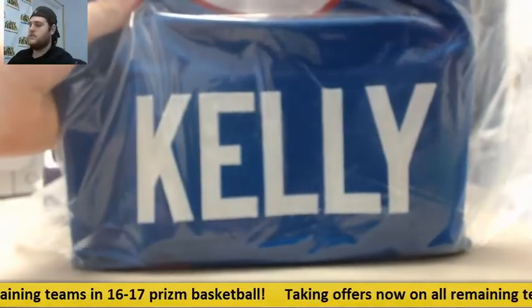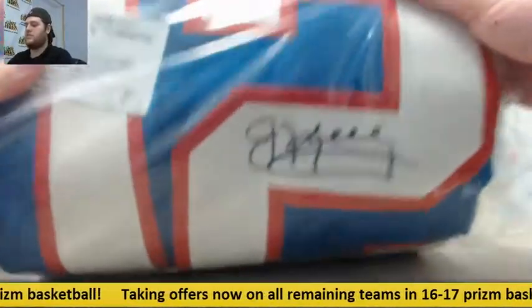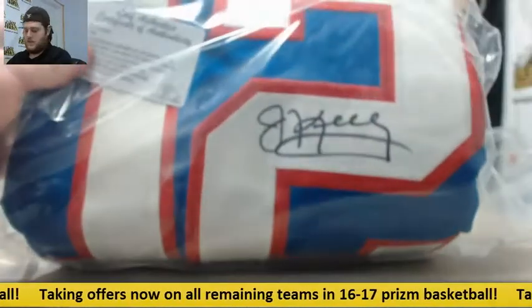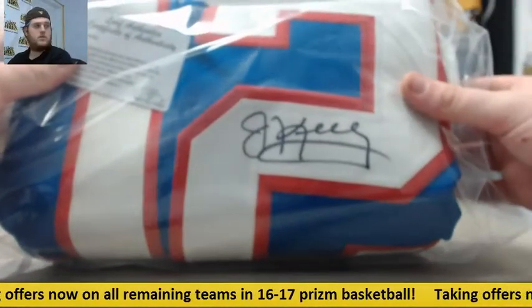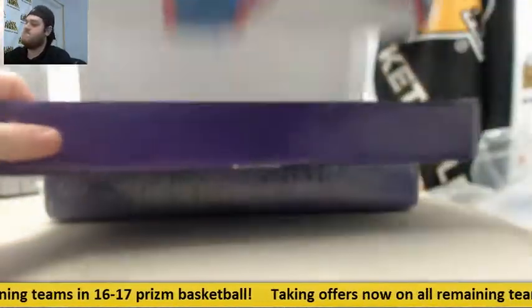Starting off with the Buffalo Bills — good one to start off — Jim Kelly. Nice auto right there, Jim Kelly. That is a nice start for us. Hall of Fame QB, Jim Kelly. Nice start.